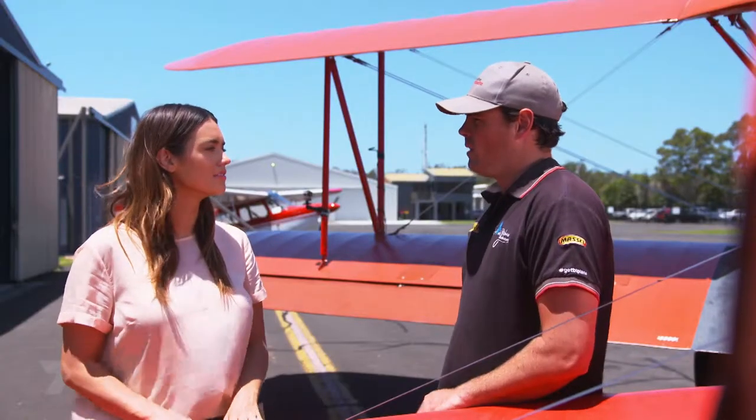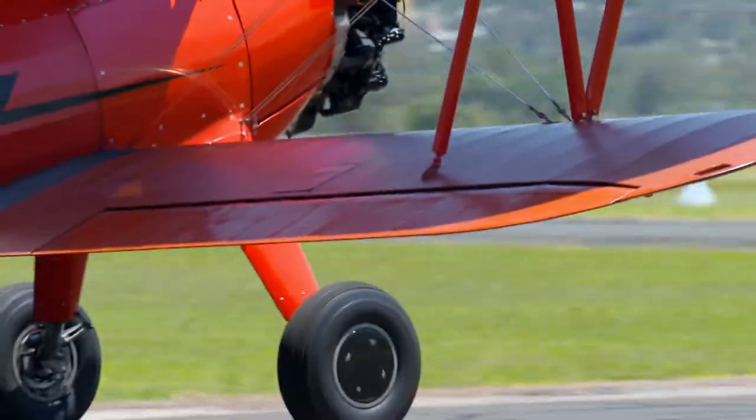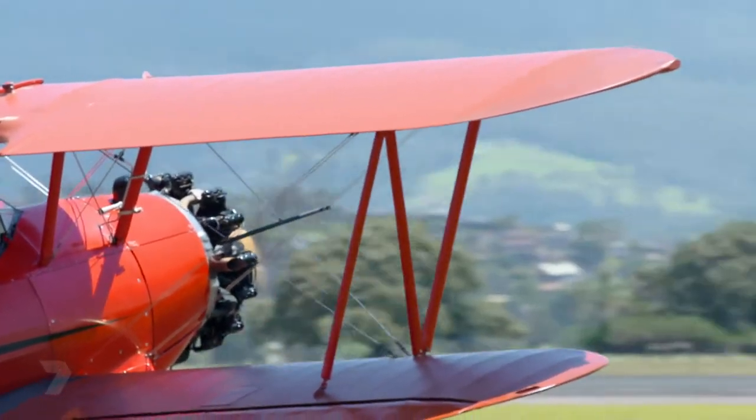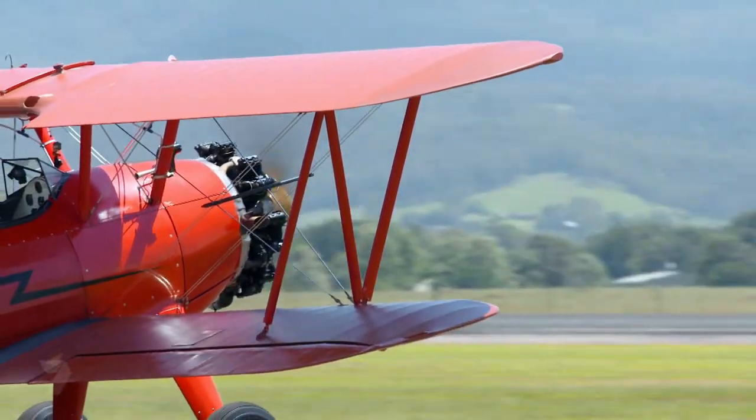Chris, why is this called a biplane? Well, unlike the normal aeroplanes that people are used to, this aircraft has two sets of wings — one on the bottom and one on the top — and that allows the aircraft to be built a lot stronger and roll faster and make it more manoeuvrable.